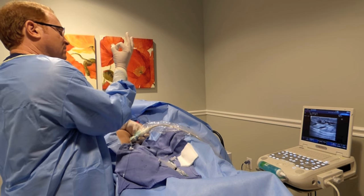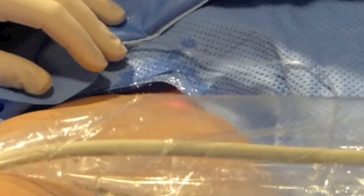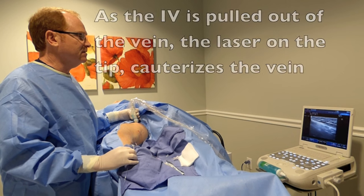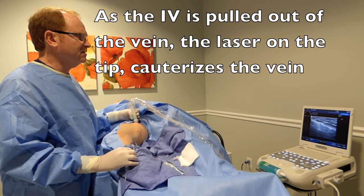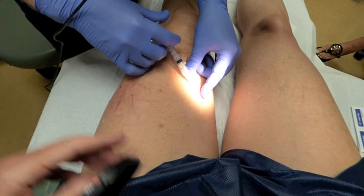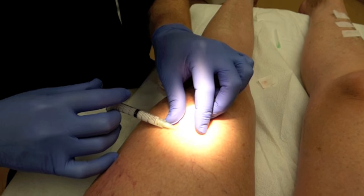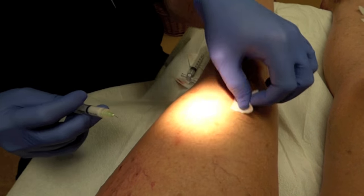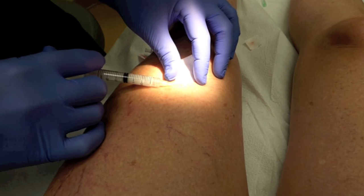We're putting a cylinder of fluid around the vein — it's shining a nice ET red right there. I want to point out that I was awake during the entire procedure and felt absolutely no pain. As the IV is pulled out of the vein, the laser on the tip cauterizes the vein and closes it off. Then you'll go back for your ultrasound-guided sclerotherapy and then your surface sclerotherapy. This part is kind of fun because you can see the foam going into the vein, so you can see which veins are going to disappear and be absorbed by the body. There is no pain to this at all — that needle is very thin like a hair, so you really do not feel a thing.